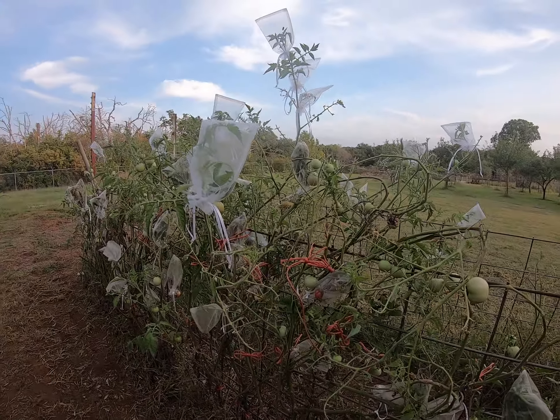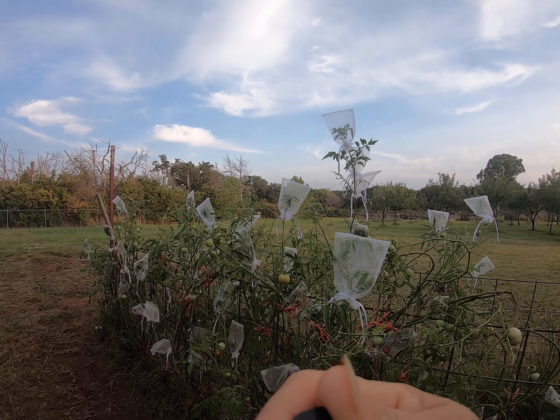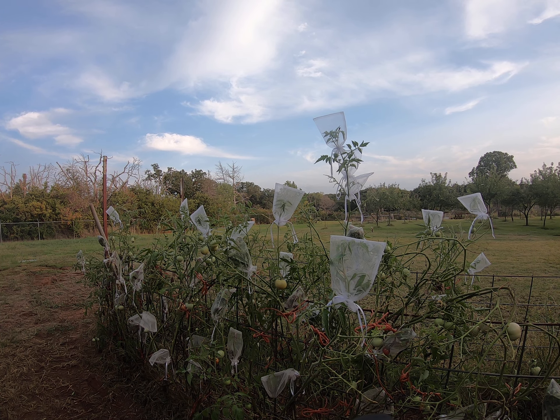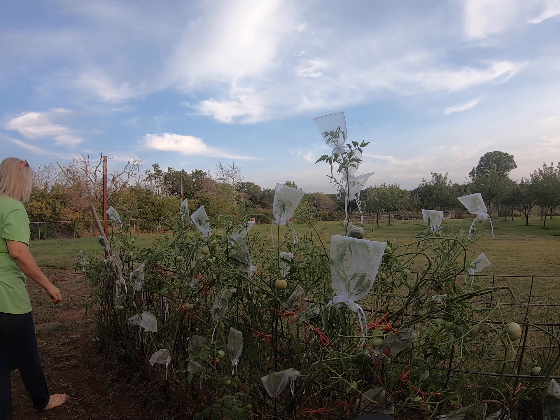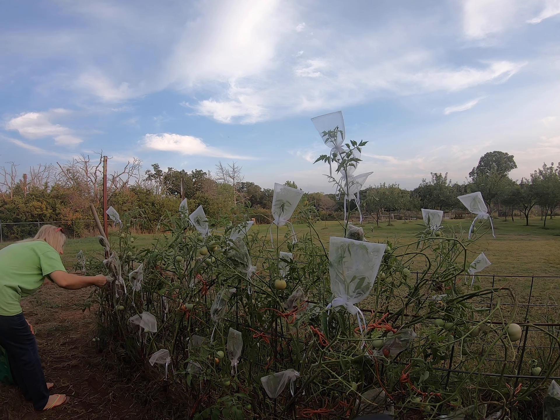And then they wipe out the blossoms too. If they can get up in that bag, they'll eat the tomatoes too — or they'll just start cutting into the tomato. So aggravating.